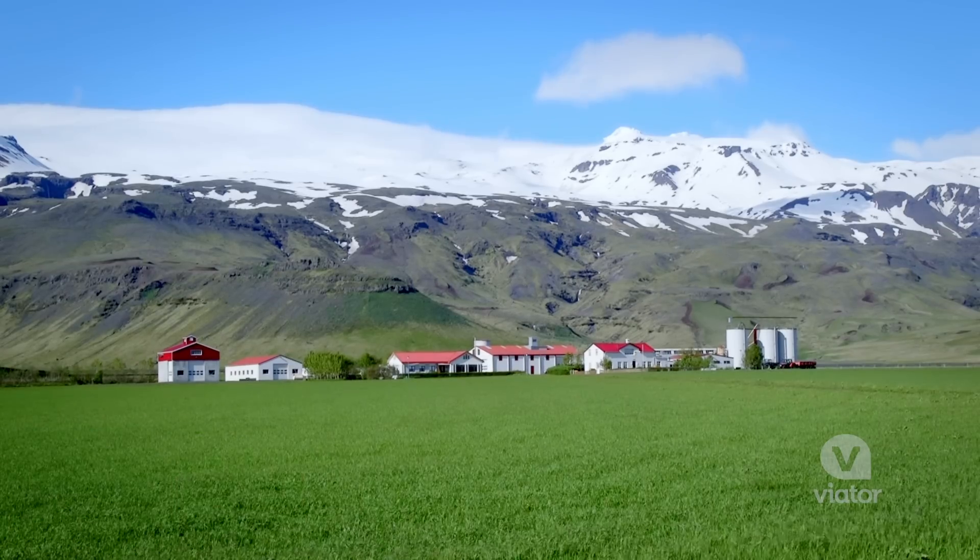This farm is at the base of Eyjafjallajökull, which is a glacier-top volcano that erupted in 2010, spreading ash all around the valley.